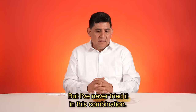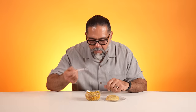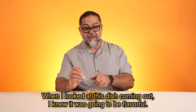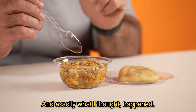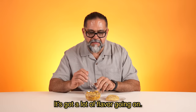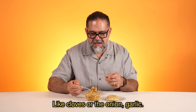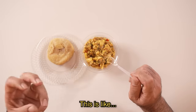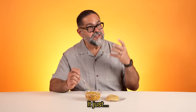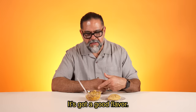Me gusta mucho lo que es el pescado en cualquier presentación, lo que es más el bacalao, pero en esta combinación nunca lo he probado. It doesn't taste sweet at all. When I looked at this dish coming out, I knew it was going to be flavorful, and exactly what I thought happened. It's got a lot of flavor going on — like clavo, or the onion, pepper on it. This is really good. This is a lot of flavor. It's like an explosion in your mouth of flavor. I taste the fish. It's good, it's got a good flavor.